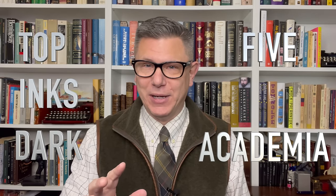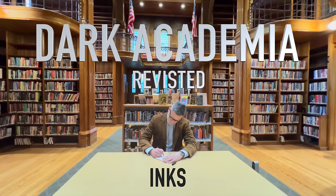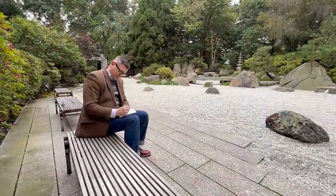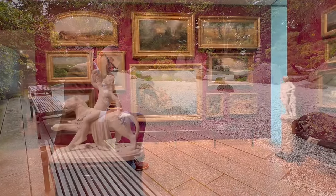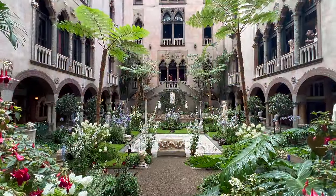Today, we're going back into the world of dark academia to speak about the top five inks for dark academia. Let's begin by touching on what dark academia is. Dark academia is an internet aesthetic that celebrates intellectual pursuits, esoteric knowledge, and basically revolves around those places that many of us go to anyway.